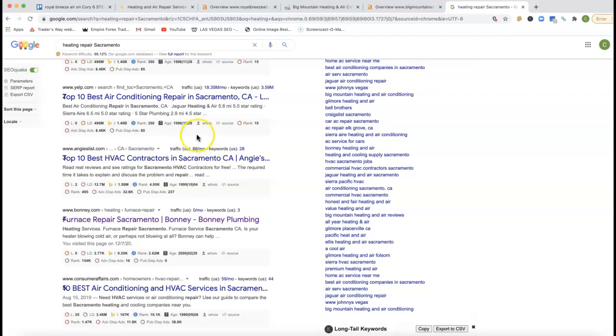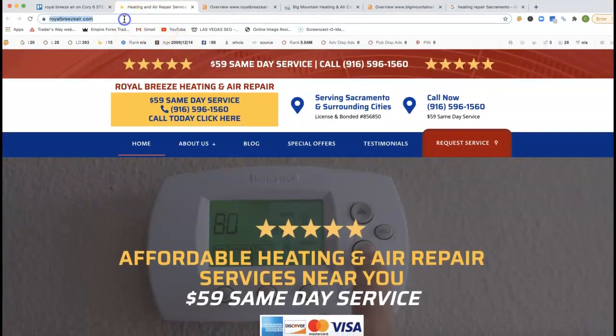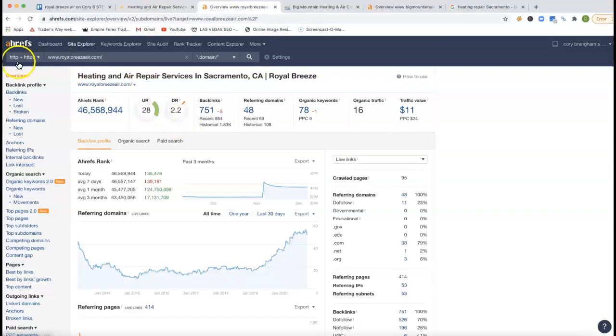Not all backlinks are actually created equal. If I go inside of your site and just take your URL and stick it inside of Ahrefs — Ahrefs is just a tool that lets me see what happens behind the scenes of a website — right now you're being tracked for 78 keywords. You got 48 referring domains, which is pushing back 751 backlinks. Historically, you've had almost 2,000 backlinks.